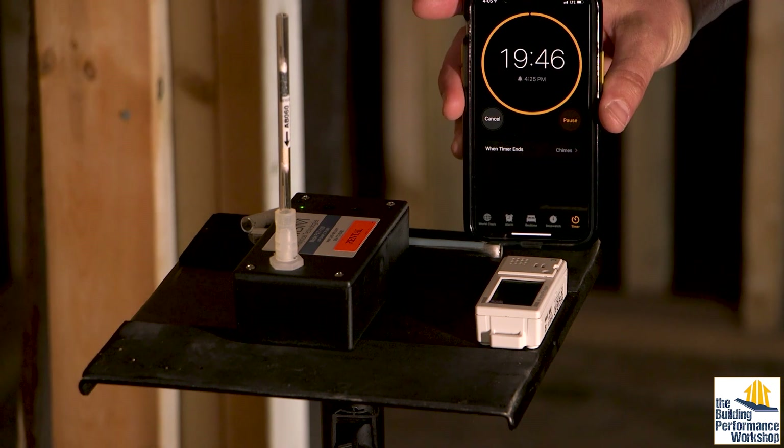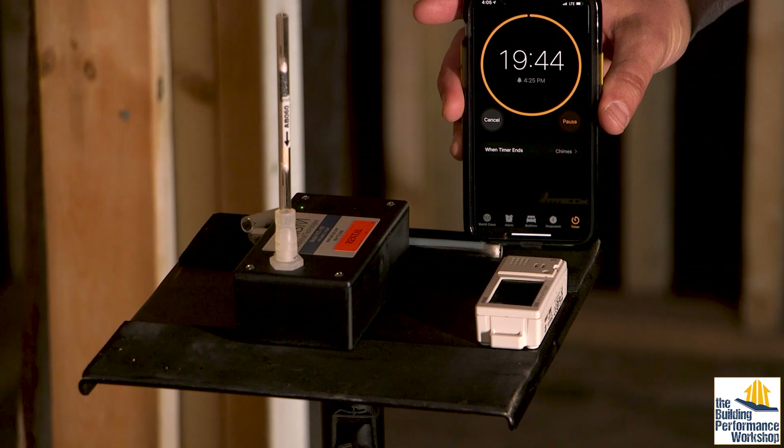It has an arrow on it pointing down, and I want to make sure that points in the direction of the pump. It is exactly 4:05. Setting an alarm for 20 minutes from now. Now what our friends at Prism Analytical are going to be able to do with this sample is break down all of the molecules that are VOCs and also the formaldehyde level, and give us hints as to what might be outside the normal boundaries of what they're seeing.